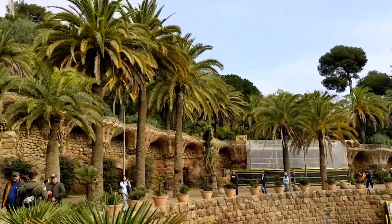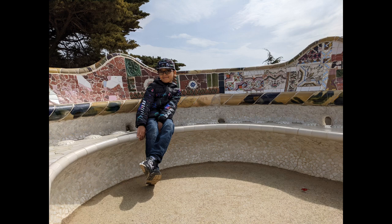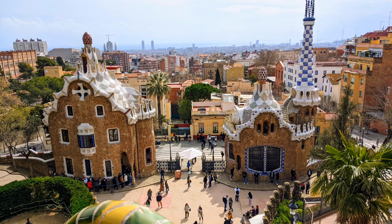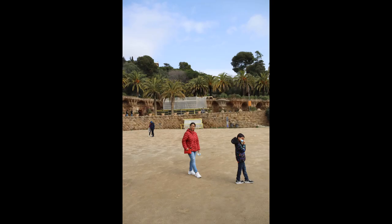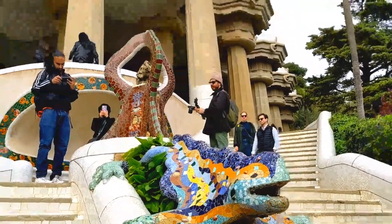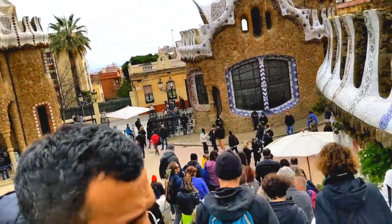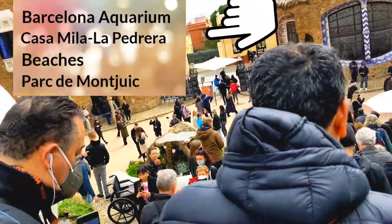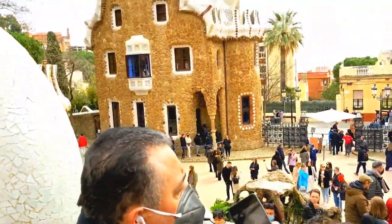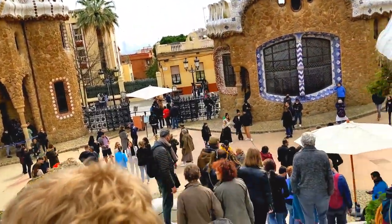From the park you can see the Barcelona city skyline. From here, we have to go to the airport where our flight is for Spain's very beautiful island, Palma. You will see the details in the next video. Barcelona's one night and two days is over here. In the next video, I will see you in Palma City and Palma Nova.